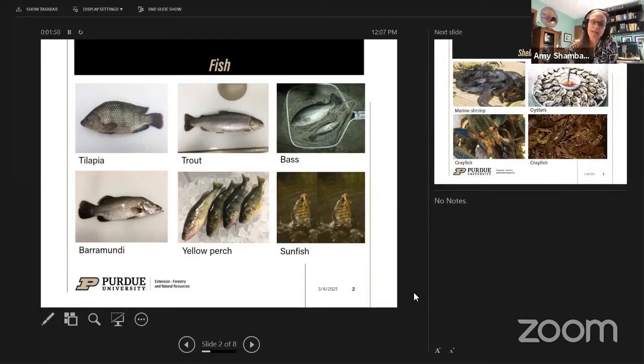A broad category of fish raised are sunfish. Bluegill are really popular, as is hybrid bluegill, which is a cross between a bluegill and another sunfish. Other examples include red-eared sunfish and sometimes green sunfish, but hybrid bluegill, bluegill, and red-eared sunfish are among the most popular raised.